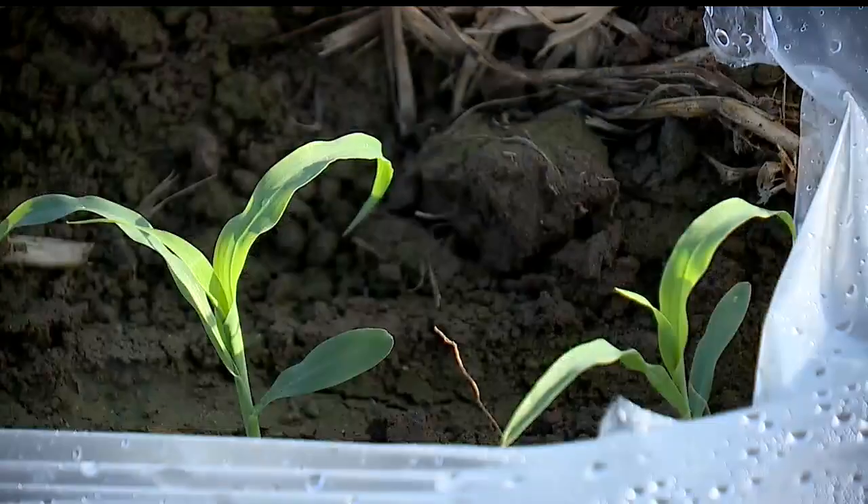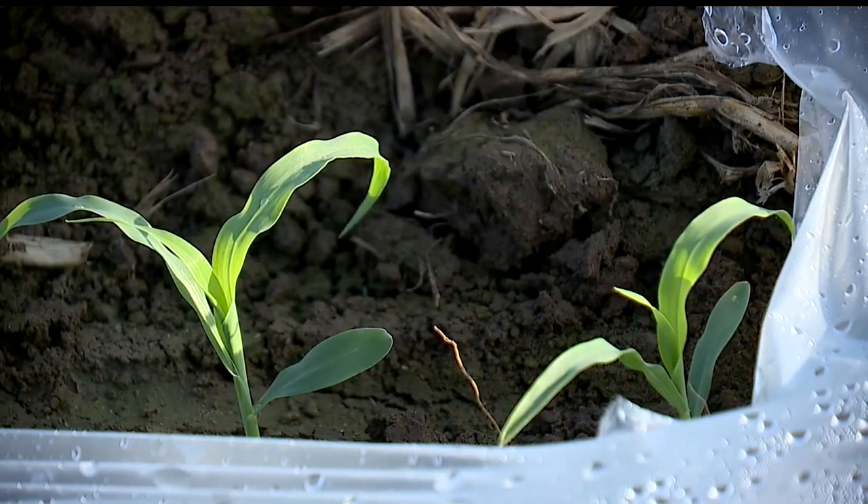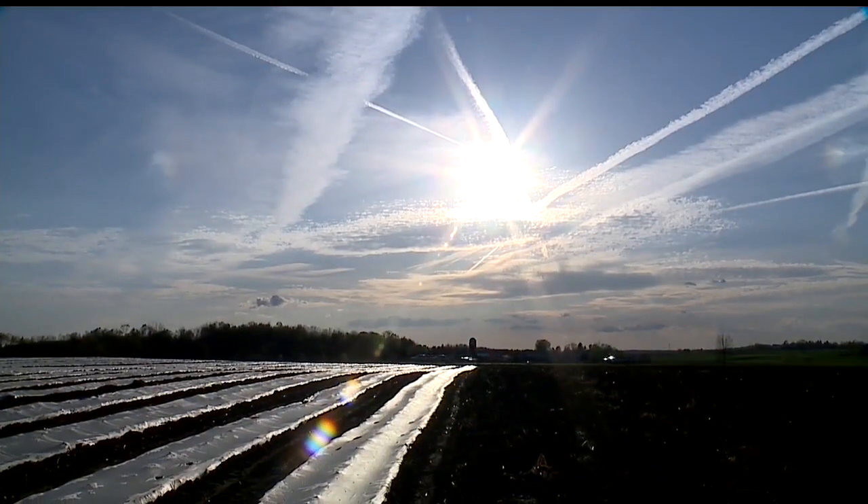We started here on the 22nd of March, and the thing we planted was sweet corn. That's the earliest Catawpa Grove Farms has ever planted their sweet corn. The reason? The weather was just right.